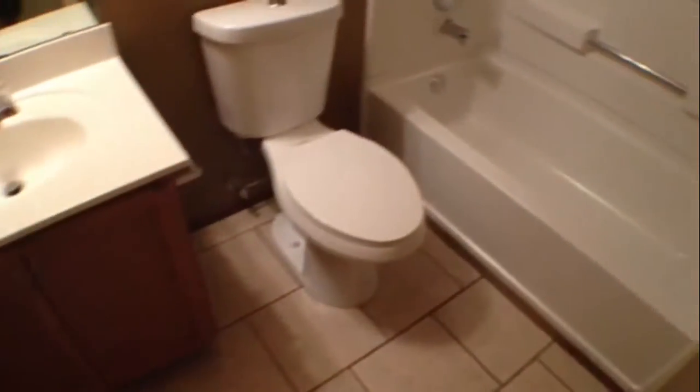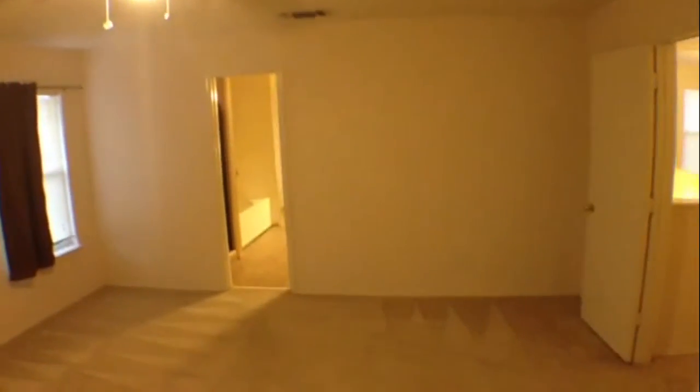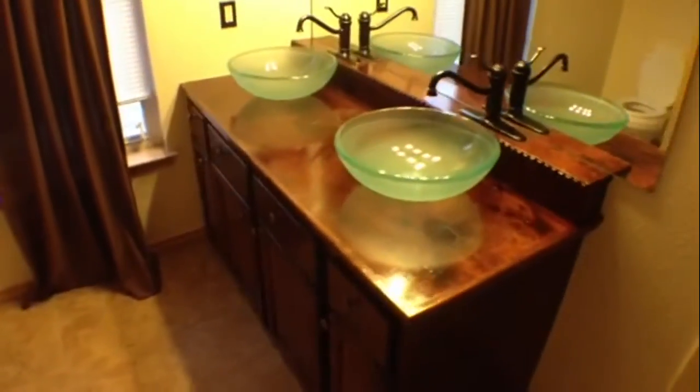The first full bath upstairs has a tile floor. Upstairs is carpeted throughout. The master bedroom is nice and big — approximately 19 by 18 — and has a ceiling fan. In the master bath there's a nice tiled shower on the left, a nice big tub, and an updated sink. There's a nice big walk-in closet with plenty of space for your shoes and clothes. The master bath also has a tile floor.